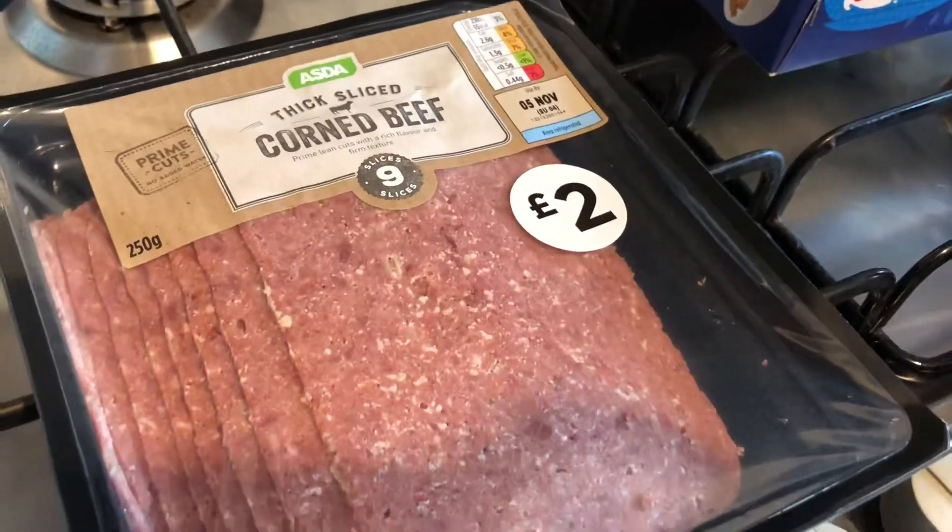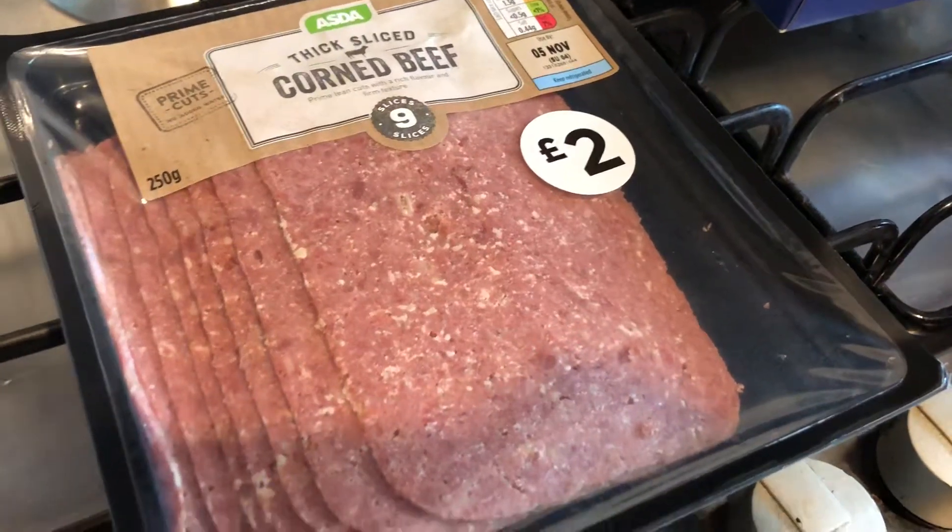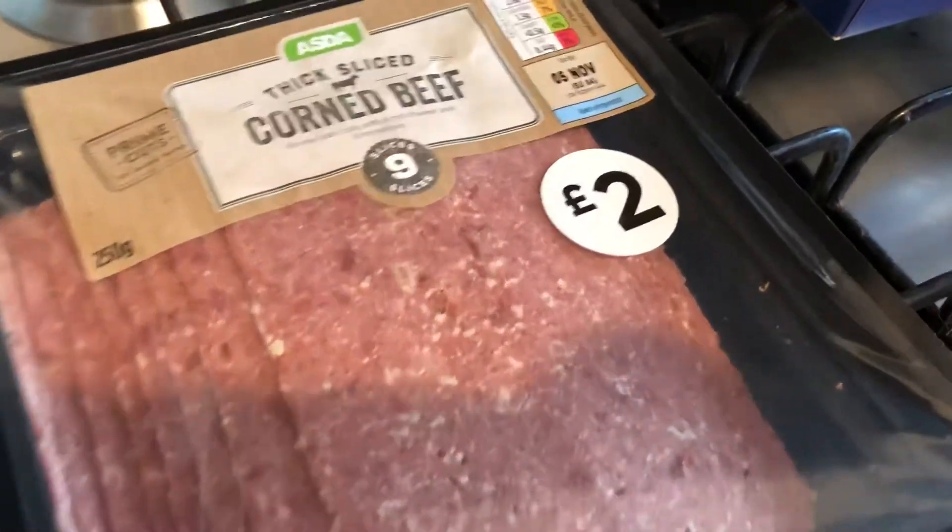So I got some corned beef — this is not for me. I've never liked corned beef and I don't really eat meat anymore.